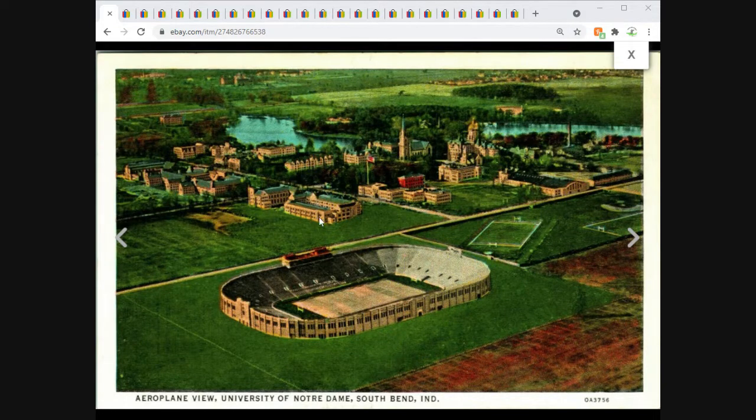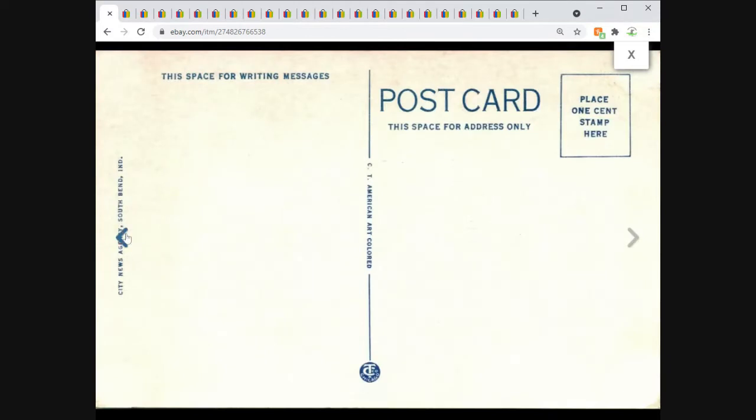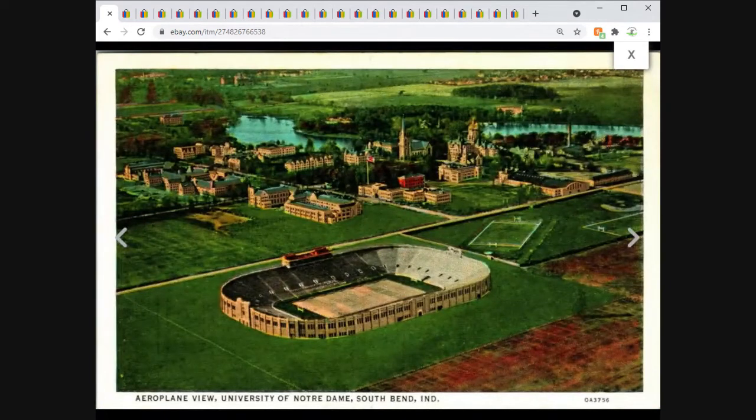University of Notre Dame aerial view — $3.75 free shipping. This is actually a white border postcard, not a linen. If you're looking at a scan they can look very similar, but holding it in your hand it'll feel almost slick on the front; a linen postcard feels rough or textured. That's one easy way to tell between the two — just by feeling it. I mention that because while a lot of viewers know their postcards, there are newer people watching too and I want to help them out.